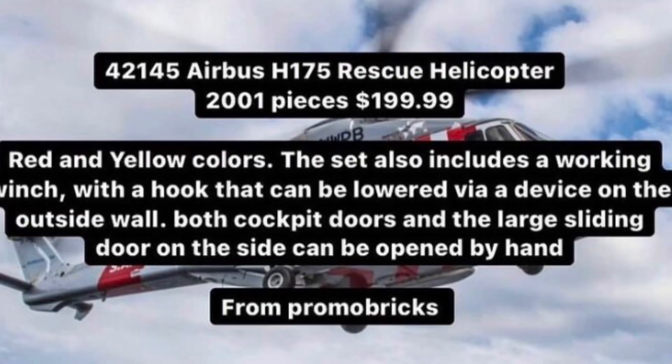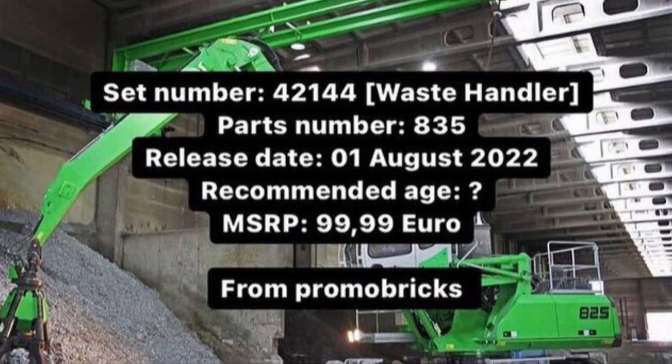We have set number 42145, the Airbus H175 Rescue Helicopter with 2,001 pieces for $200 — I think that's really cool and it will consist of the colours red and yellow. And then we have set number 42144, the waist handler with 185 pieces, releasing on the 1st of August. We don't know the recommended age yet, but it's probably going to be 16 or 18 plus, and it will be retailing for €100.